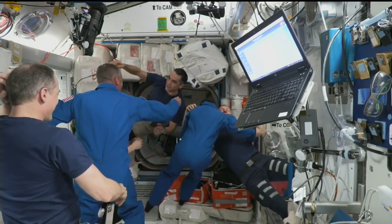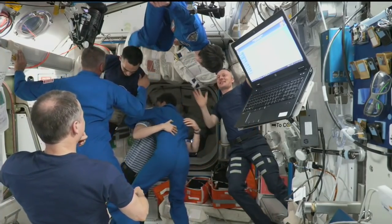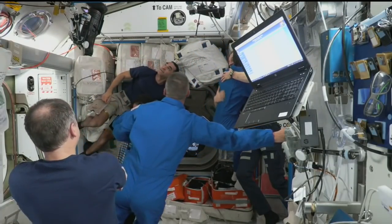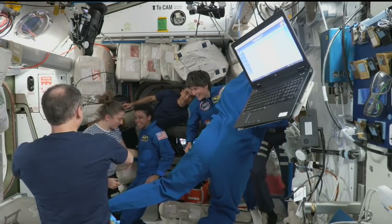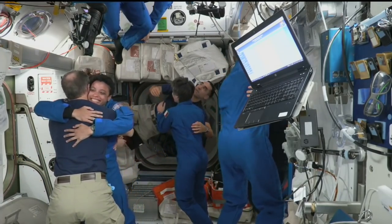Dragon Hatch is open and they are welcoming the Crew-4 astronauts on board. All smiles as Jessica Watkins, Bob Hines, and Samantha Cristoforetti have ingressed and are hugging all their current Crew-3 crew members.